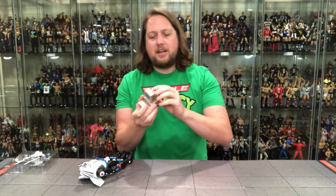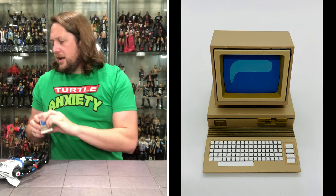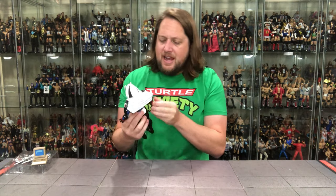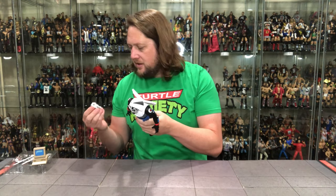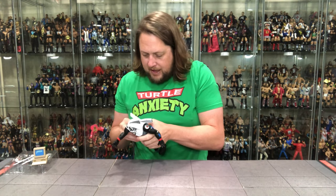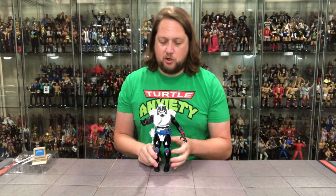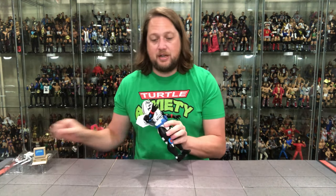I wish he had a holster to hold these weapons — and he does! Right on the side of his belt, he's got a spot to hold his weapons. Both blades fit in there, and you can store the gun right on the side — it has a peg hole, you can put it right in there. Kudos NECA team. You can store all your weapons on Chromedome's belt. That is pretty solid.